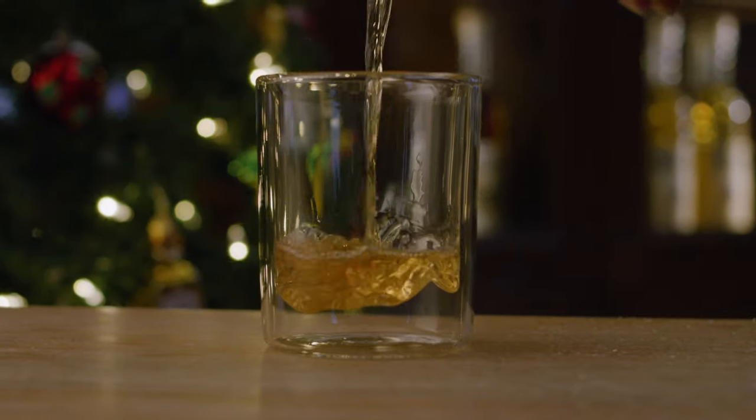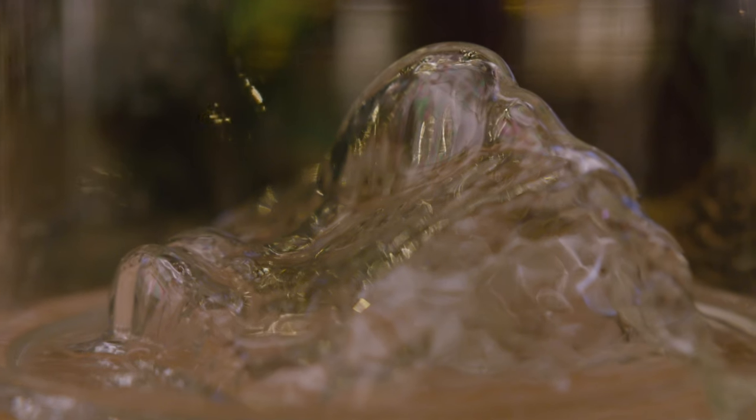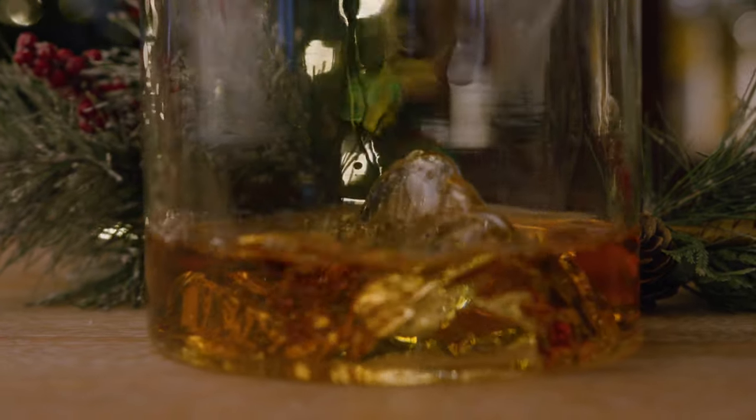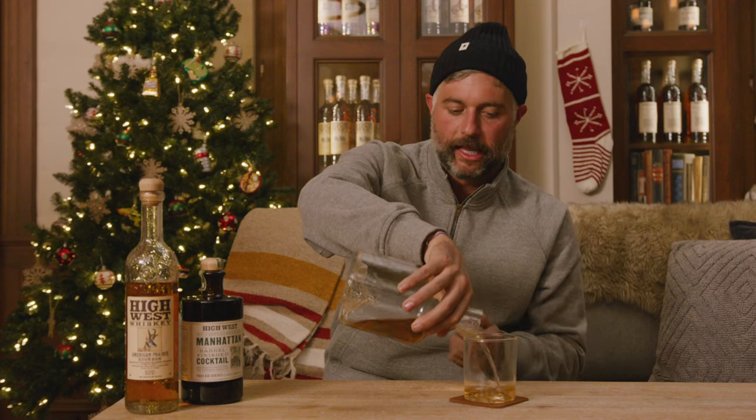Brand new this holiday season, joining the Whiskey Peaks lineup: whiskey glasses with iconic mountains hand-blown into the bottom, and a decanter featuring another iconic mountain. It is the easiest way to upgrade your bar cart. The only thing cooler than a classic decanter is a decanter with a mountain in it.